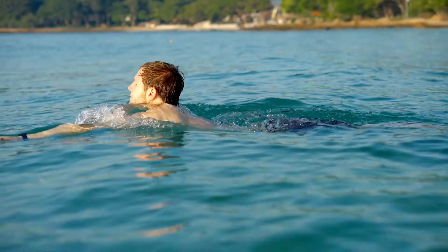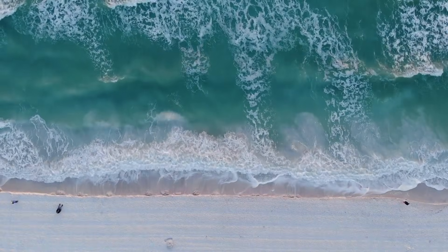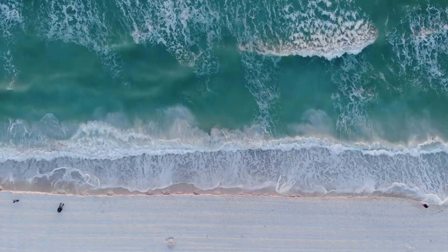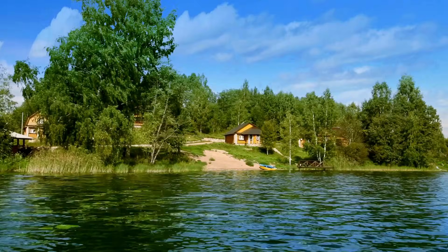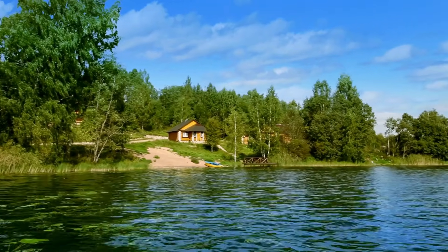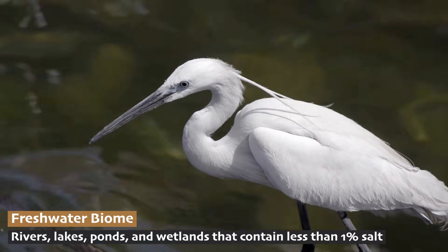Take a sip of ocean water and you'll taste why most land animals can't drink it — it's far too salty. And yet, we know that life on Earth began in the ocean. Many animals still live there, but the rest of us make our homes where we have access to freshwater. Some animals spend their whole life in and around lakes, ponds, and rivers. These are the animals of the freshwater biome.